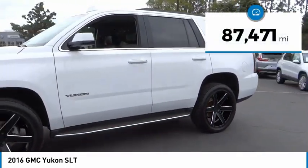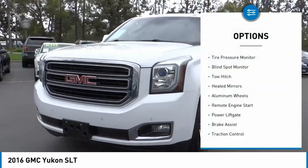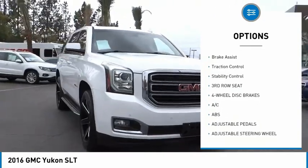This vehicle has less than 90,000 miles. Here are some of this vehicle's great options: tire pressure monitor, blind spot monitor, tow hitch, heated mirrors, aluminum wheels.